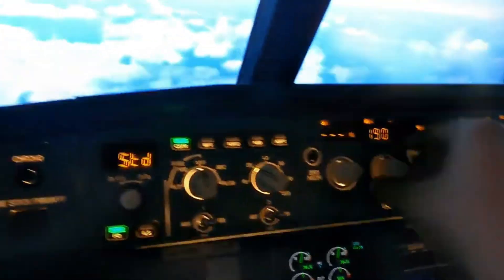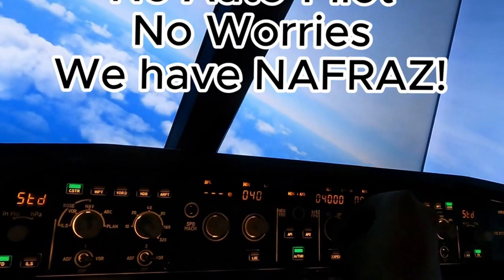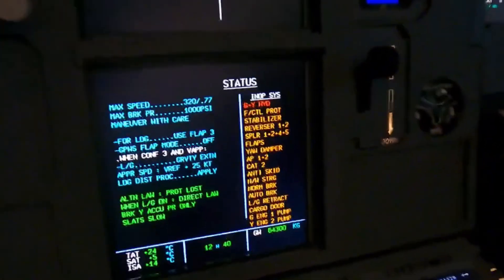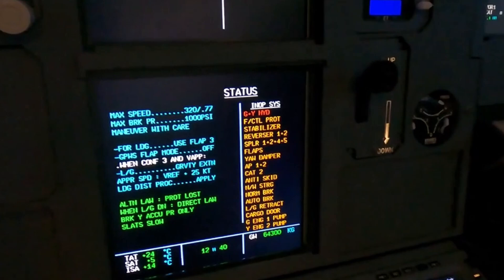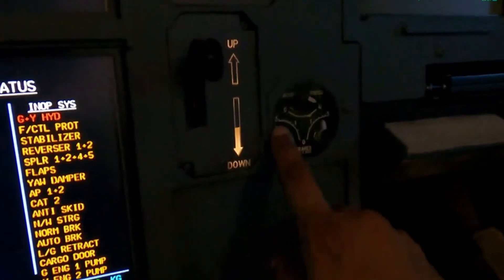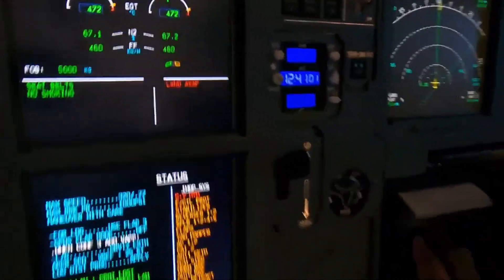I'll clear the flight controls. Status — it's a long one. In the meantime, let's turn around, take us back to zero-four-zero back towards the airport. Maximum speed is 320, Mach 0.77. Maximum brake pressure should be 1,000 PSI — when we land and apply the brakes, make sure the needle doesn't exceed 1,000. Just squeeze them gently to stay within 1,000 PSI maximum, to conserve what energy we have.